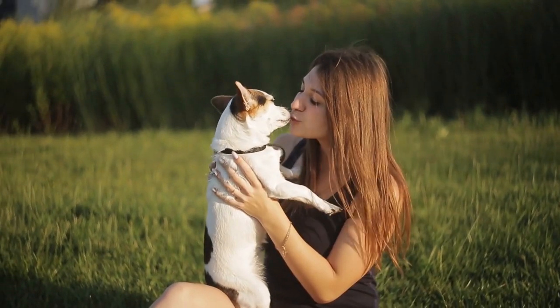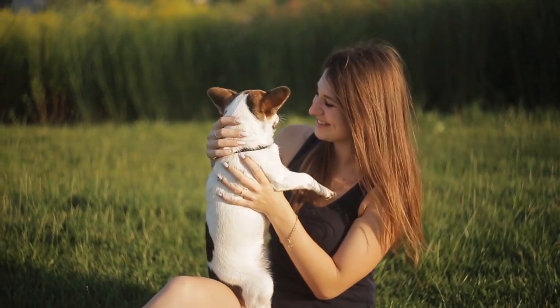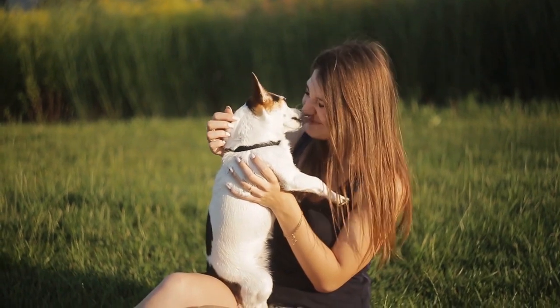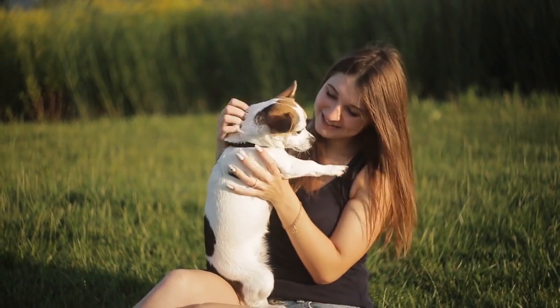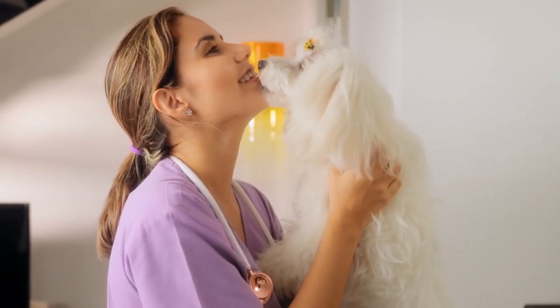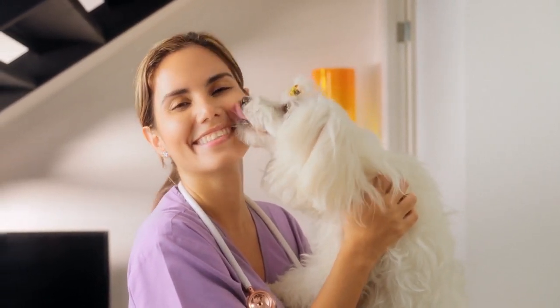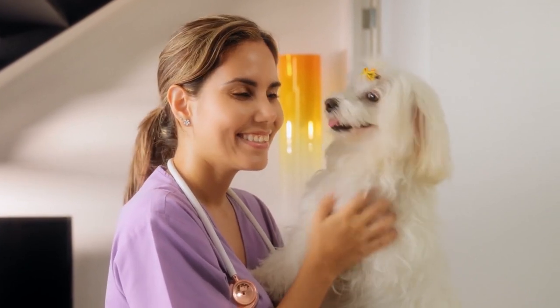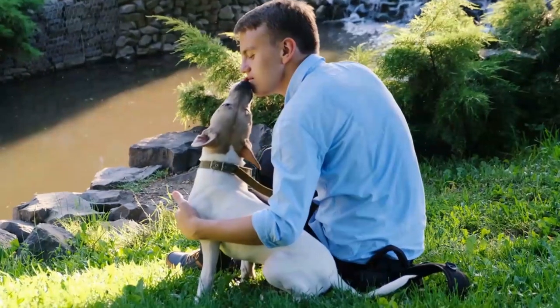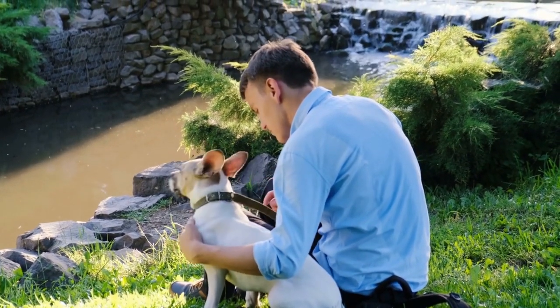After several sessions of rewarding the kiss behavior, you can start to add in a verbal cue of your choice, such as 'kiss' or 'smooch,' as your dog is licking you, then praise and treat. Your dog will quickly make the association between the verbal cue and the act of licking you. Next time your dog is near you, give your verbal cue for the kissing behavior, then praise and treat when they do it. Once your dog has experience with this trick, you can begin to experiment with offering different parts of your body, like your hand or your face, for your dog to kiss. Once your dog is happily kissing you on cue, you can also ask them to give kisses to people they're already friendly and comfortable with.